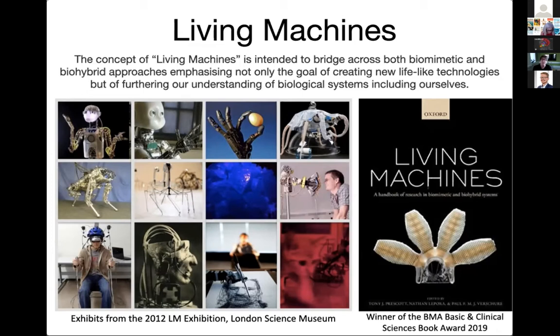The concept of living machines is intended to bridge the biomimetic and biohybrid approaches, and to create new lifelike technologies which may be useful. As many of you will know, in 2018 we published the Oxford Handbook of Living Machines, which has 66 chapters. It's still available from all good booksellers and it really is a great book for introducing the field.